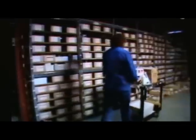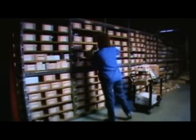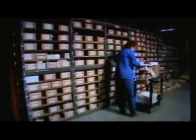plus 5,000 square feet on the mezzanine of the warehouse, Pacific stocks over 12,000 line items to serve the heavy-duty truck aftermarket.